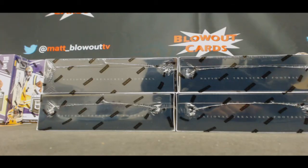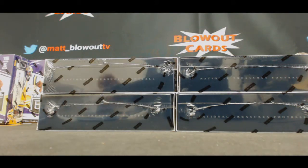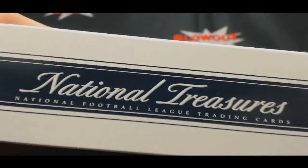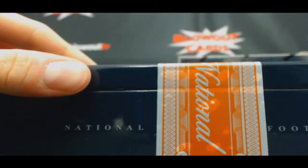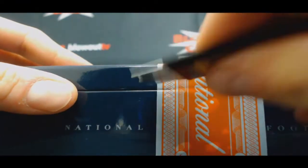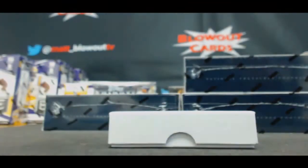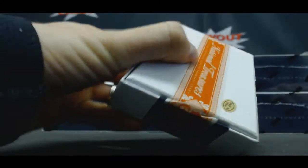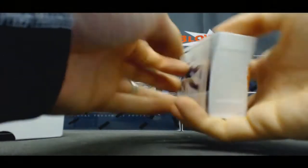Alright guys, got Eric here who's gonna crack open some 2016 National Treasures football. Good luck to you, sir. Start off with the top left box. Let's pull something crazy here — let's get back to those crazy hot cases with the multiple Zeke autographs. Those were awesome. We need more of that. Let's see something nasty.